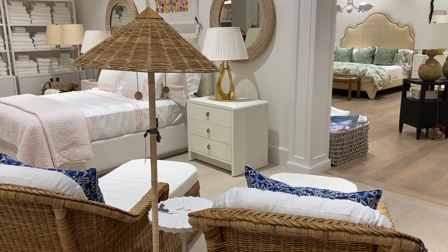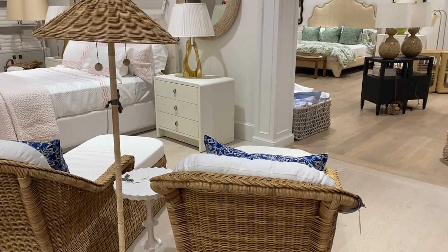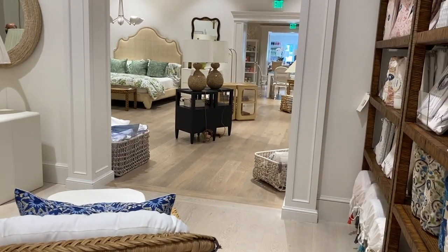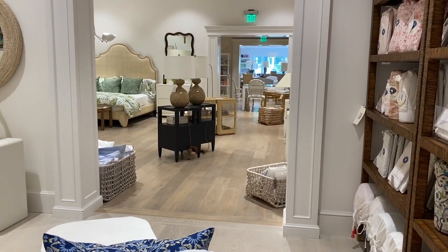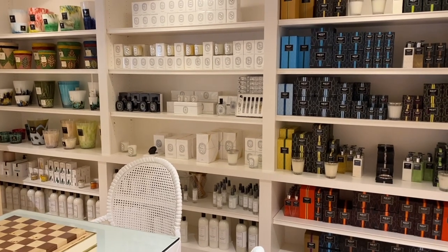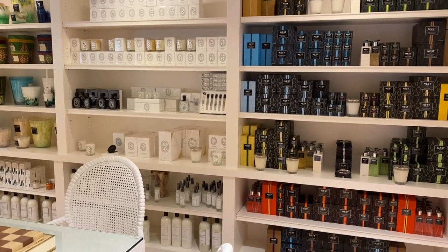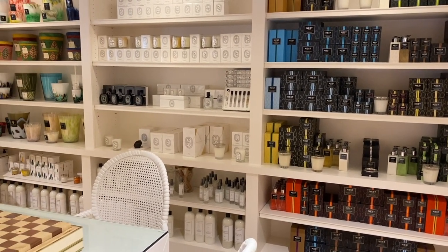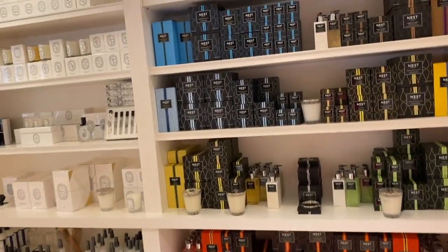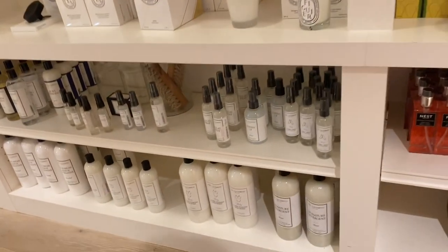In this area you have more bedroom and linen type things — sheets, shams, duvet covers, towels, all the linens. Between it all is this little nook where they sell home fragrance. They carry Nest and Diptyque, which are two of my favorite brands.